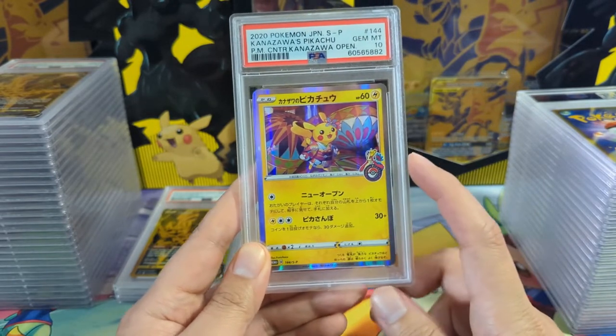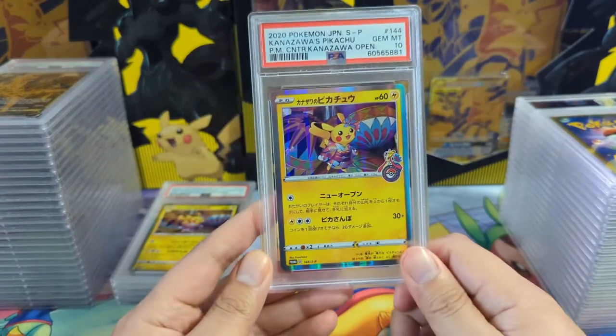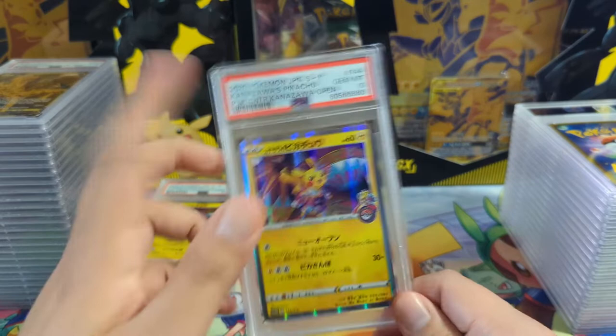This is another Pokemon Center card - the Kanazawa Pikachu. Pretty nice with a 10. Got another 10. The advantage of PSA is that it tracks things down to the cert number.